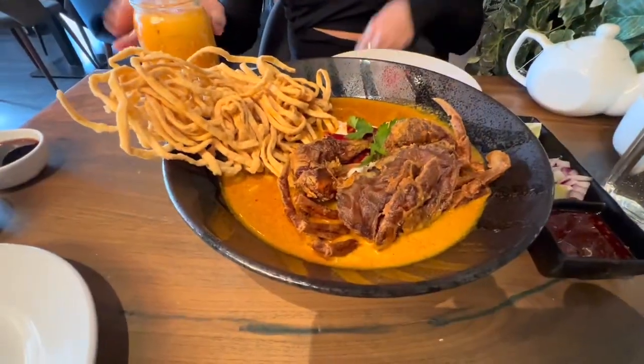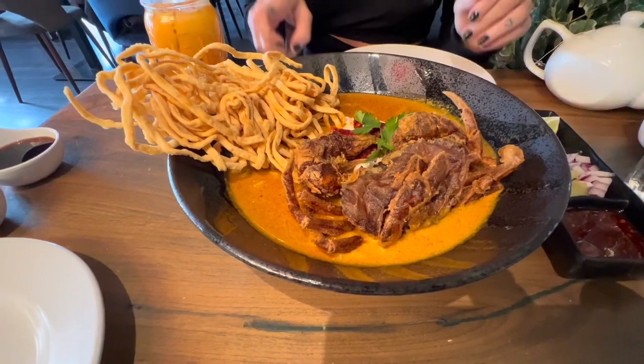It's called khao soi, but this version is called khao soi poo. Khao soi is a noodle dish in a sort of curry broth — you've also got the texture of these crispy noodles. But one of the best parts is it always comes with a side of shallots that you want to place on top.